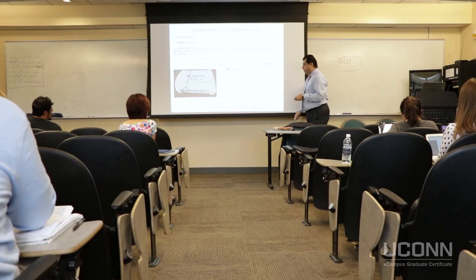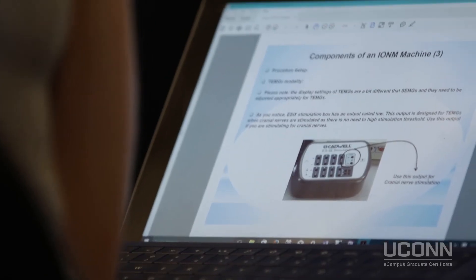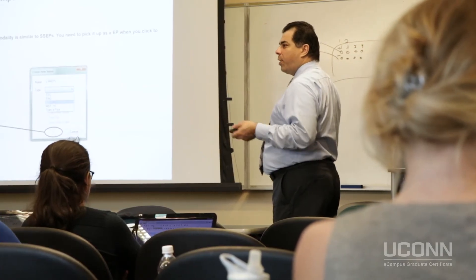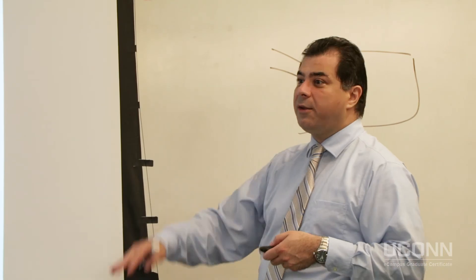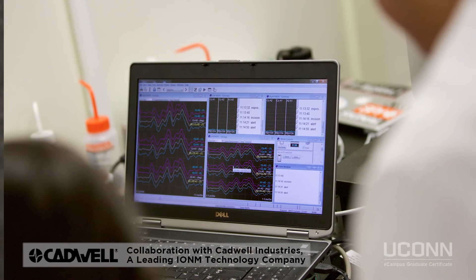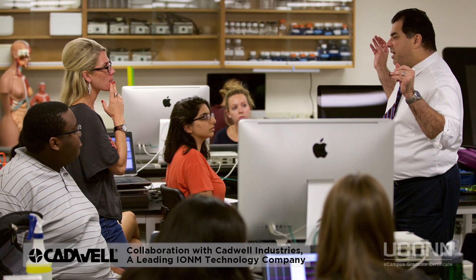Throughout the second and third courses — Fundamentals of Intraoperative Neuromonitoring and Applied Intraoperative Neuromonitoring — which are taught by Dr. Paya Mandeliev, students learn about the basics underlying different modalities employed in IONM, factors affecting signals obtained in IONM settings, job duties of IONM clinicians in the field, practice writing protocols, and troubleshooting in IONM.